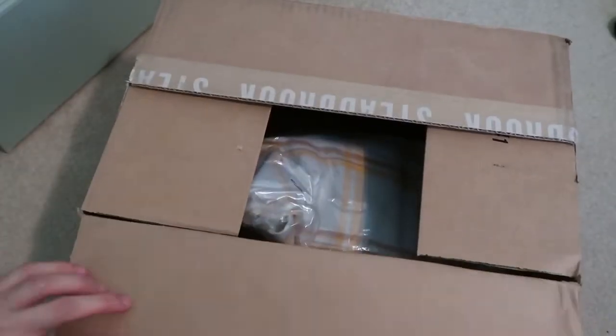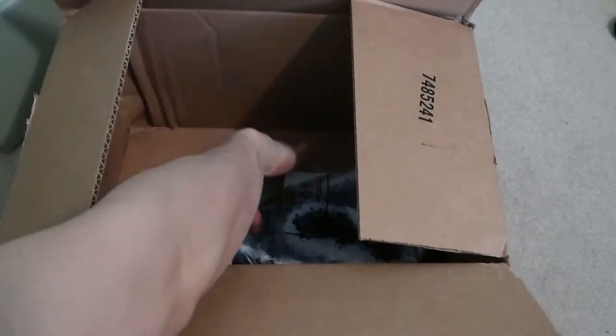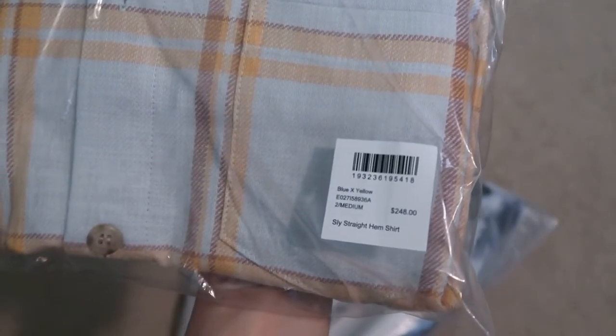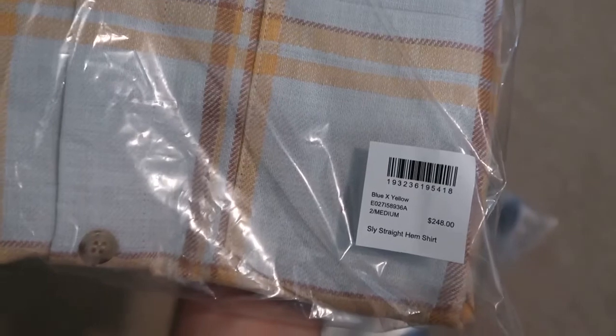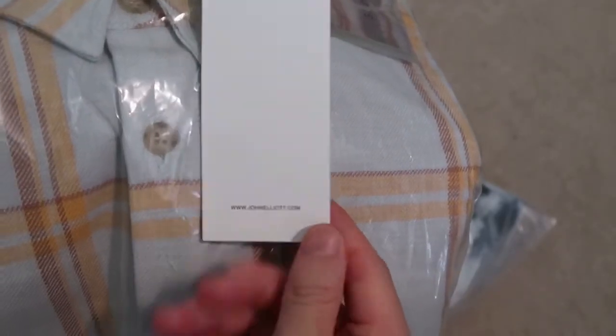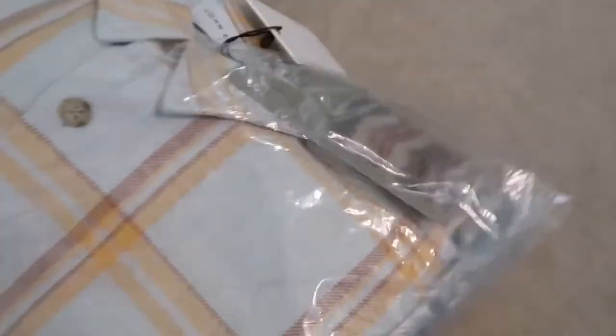I picked up a Stone Island and a John Elliott. The John Elliott — it's pricey, like $200 retail for a flannel, size medium. Right there it says $248. I don't know who's gonna pay that for a flannel. It's a blue and yellow plaid flannel shirt — love the colorway. Picked this up 70% off, you can do the math. John Elliott, good quality as always — I have a flannel from them already and yeah, the quality is there.